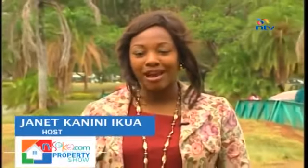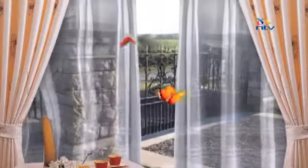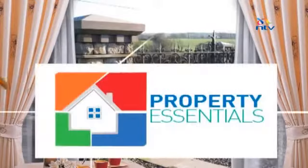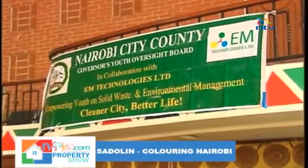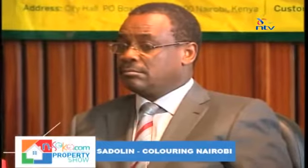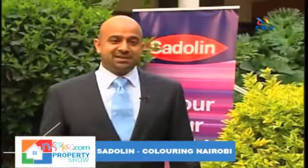Up next, Sadolin Paints and the Nairobi County Government launch an initiative that will truly make Nairobi stand out as the capital of Kenya. Nairobi City County is set to join the league of world-class cities through various initiatives, and the county government and Sadolin Paints have engaged in a partnership aimed at improving the beautification of the city.